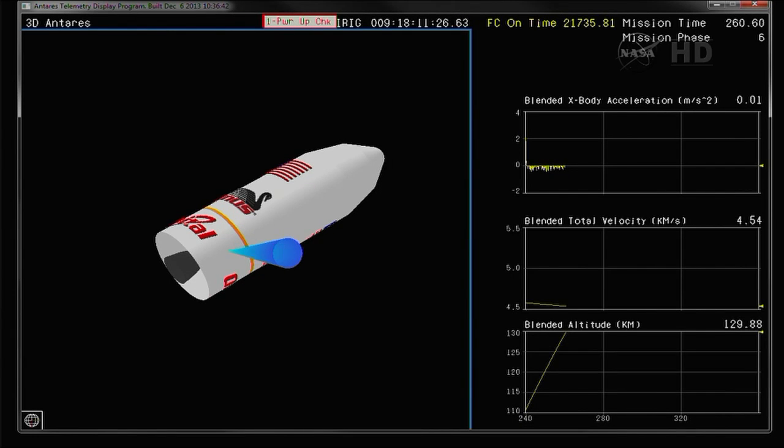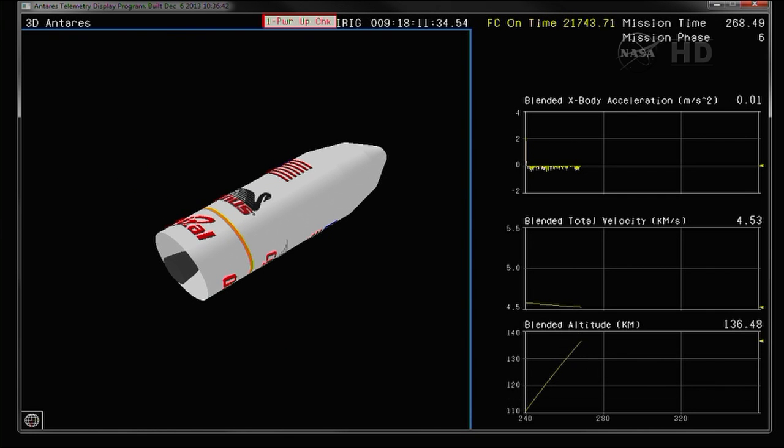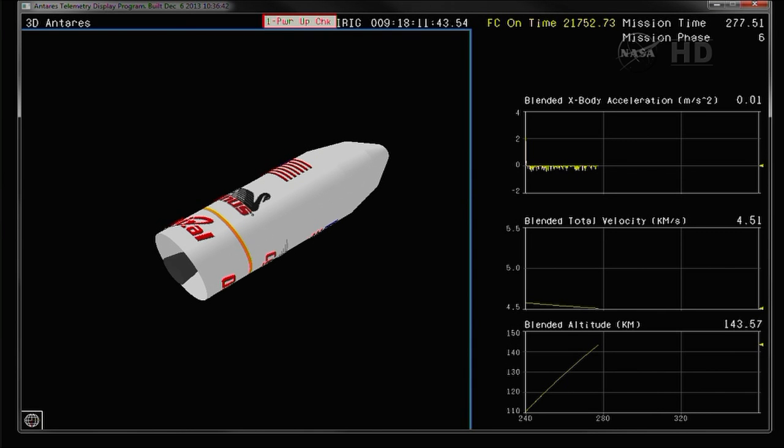Attitude remains nominal. MECO occurring 66 miles in altitude traveling 10,000 miles per hour. Stage one separation. As you heard, stage one separation has occurred. Telemetry tracking the spacecraft — a beautiful launch occurring on time at 1:07 PM Eastern time. Stage one performance is 19,710 feet per second of delta-V. That's within 40 feet per second of the nominal prediction. Excellent stage one performance.